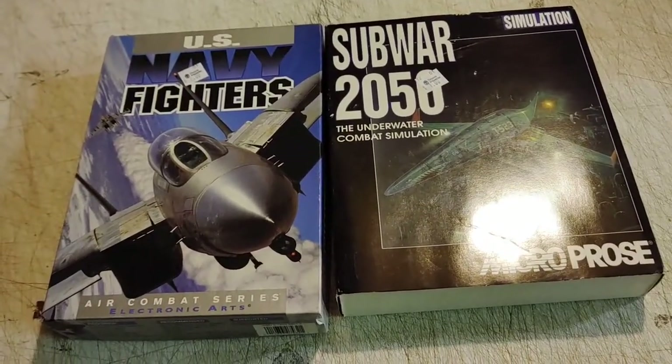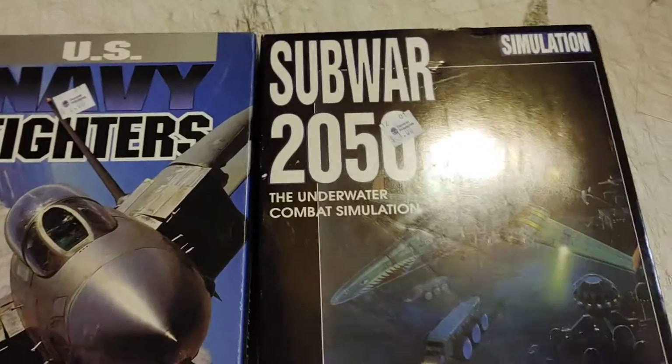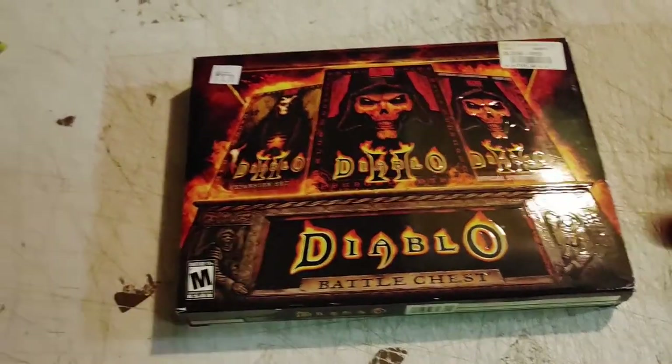I thought these big box PC simulator games looked cool for two bucks each, so why not: Sub War 2050, US Navy Fighters. And this Diablo 3 Battle Chest for three dollars at the DI.